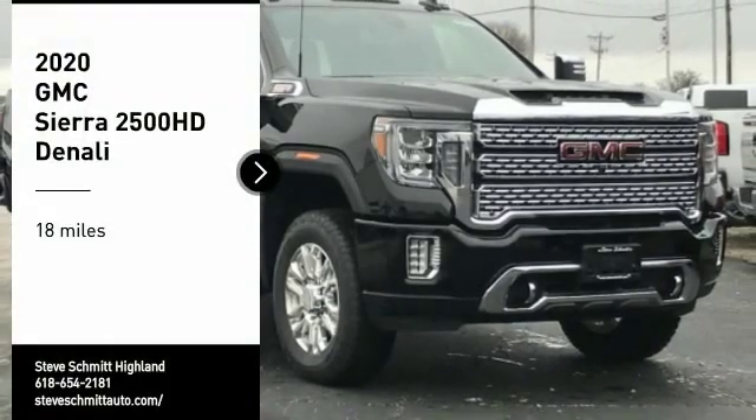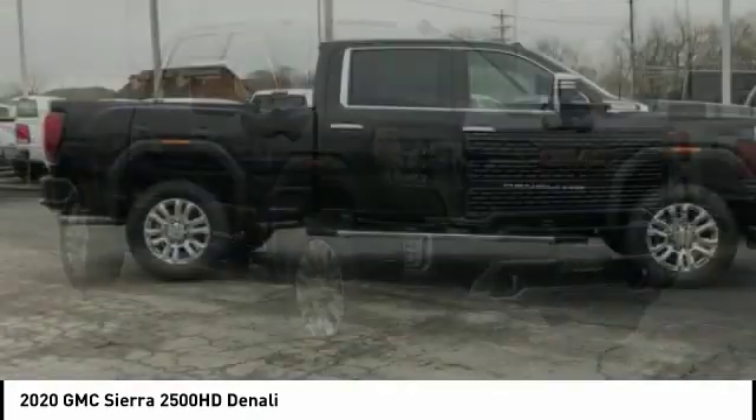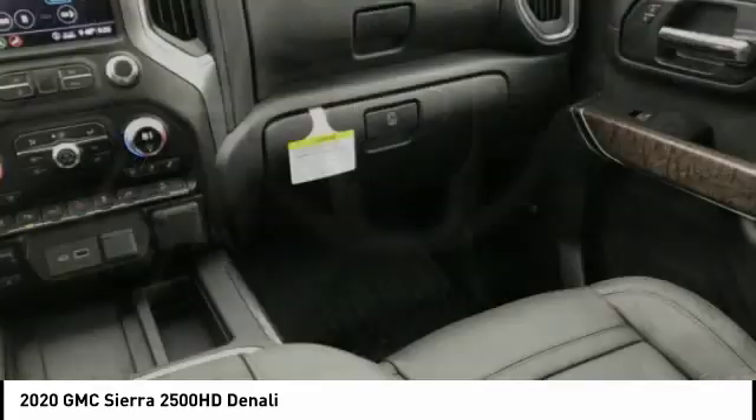Looking for the right vehicle? Check out the 2020 Sierra 2500 HD. The GMC Sierra 2500 HD has all your workhorse basics covered. No worries here. This vehicle has less than 100 miles.